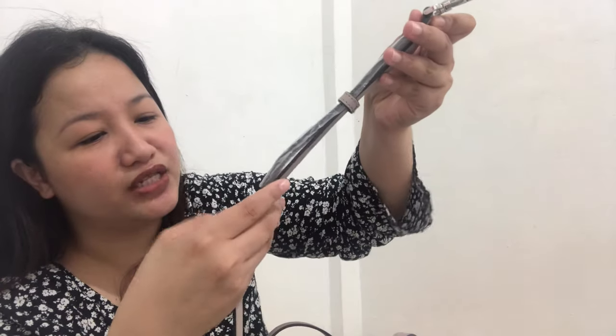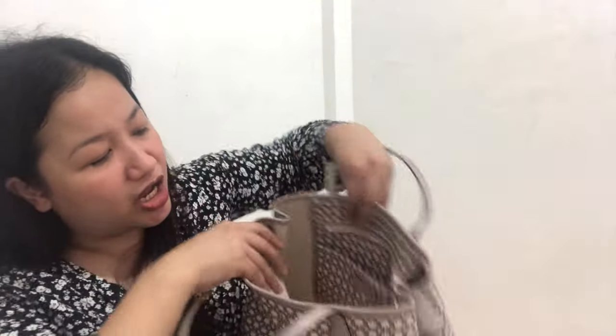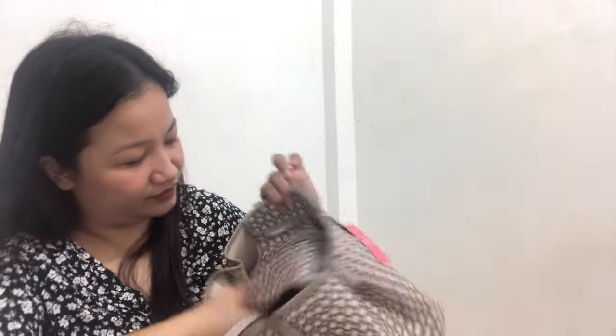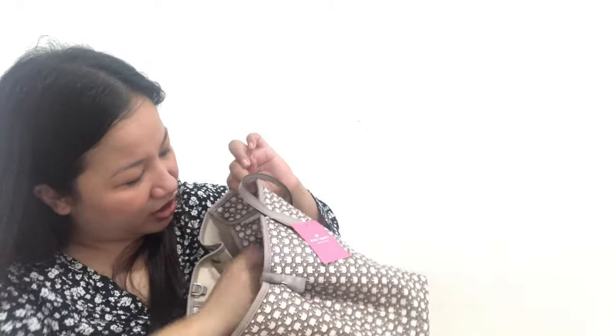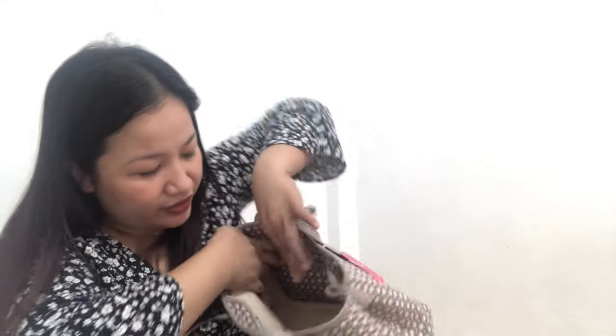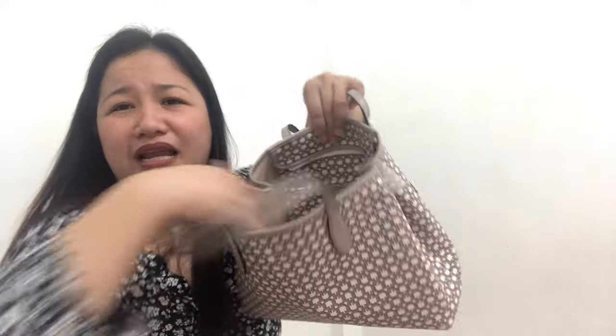The strap is also in gray with silver hardware, and it has 7 holes for adjustability. Inside, there's a back slip pocket. It also comes with a gift receipt and a care card. That's basically the main compartment. If you want it expanded, just remove the snap closure and it will expand further.